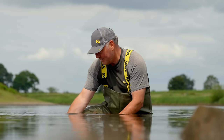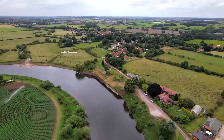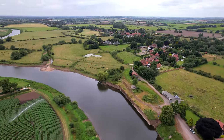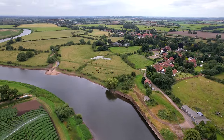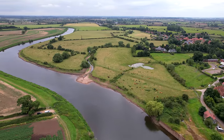So Collingham, where we're fishing today, is on the very upper limit of the Tidal River. The lower stretch - Torxon, then through Laughterton and Dunham, then into North Clifton, South Clifton, Besthorpe and a few other venues - they're all on this particular bank.